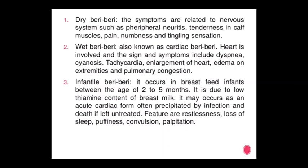Type 2 — Wet Beriberi, also known as cardiac beriberi: the heart is involved and signs and symptoms include dyspnea, tachycardia, enlargement of the heart, edema on extremities, and pulmonary congestion.